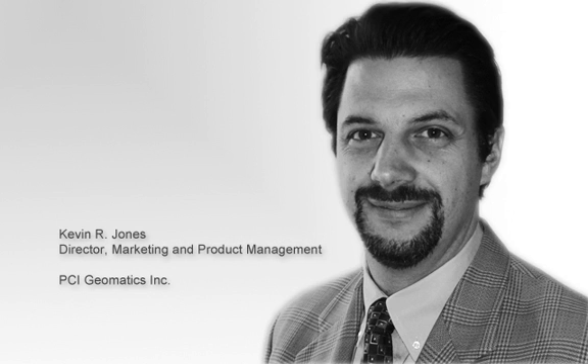Great. How are you doing, David? Great to talk to you. Yeah, great to talk to you, Kevin. And just to get started, I wonder if you could give our audience a brief history and an overview of PCI Geomatics and tell us exactly what you provide to your customers.